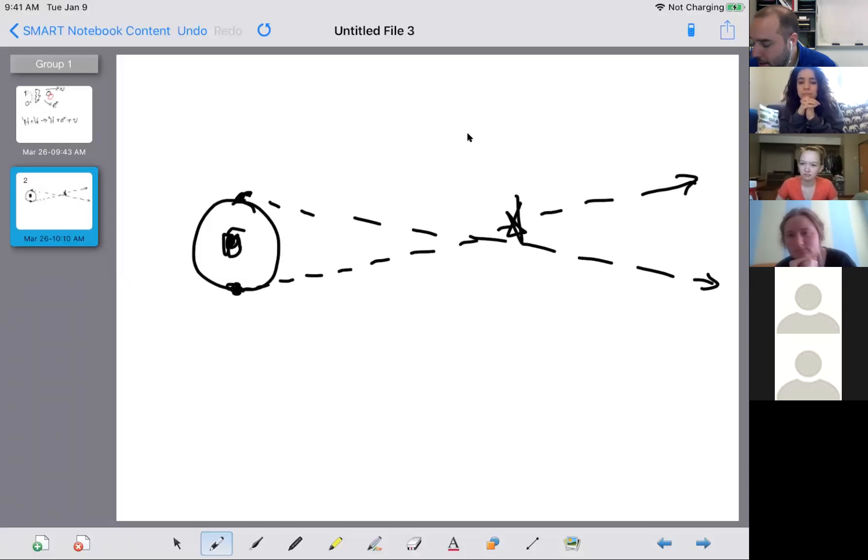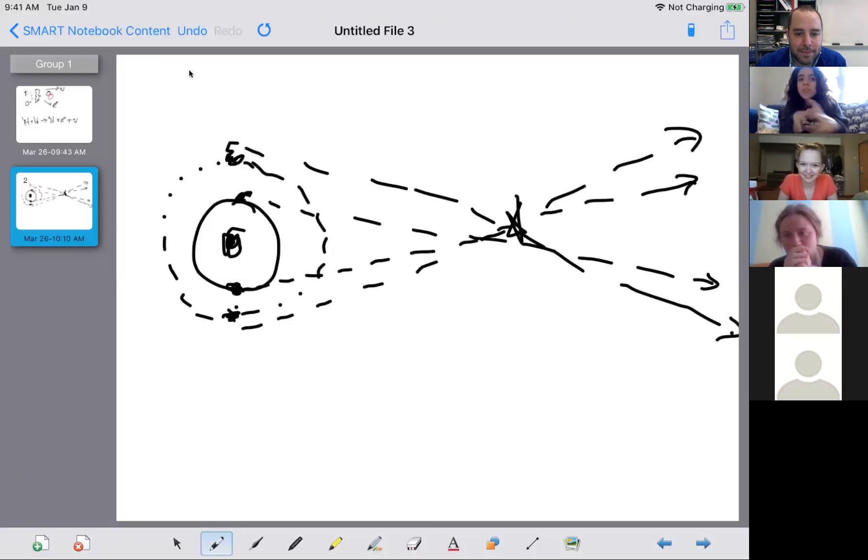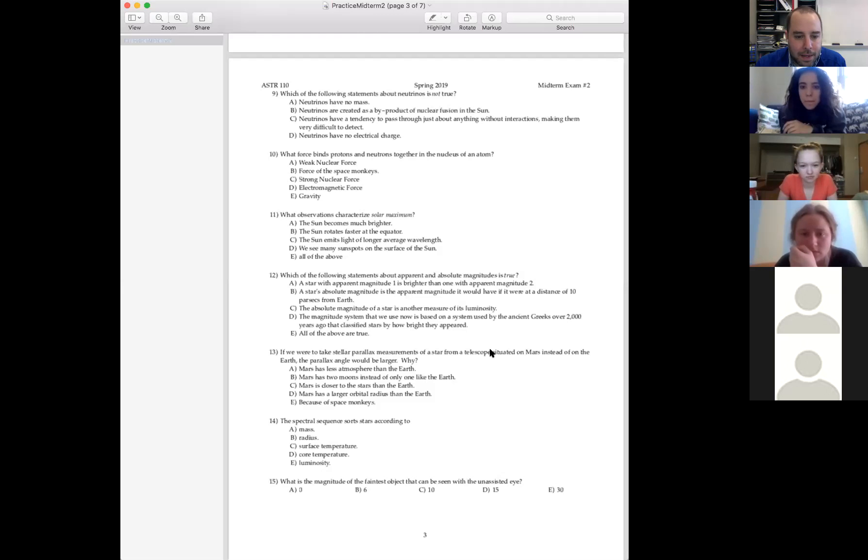Mars has a different orbit — it's further away from the Sun. Mars' orbit looks like this. It takes longer to go around the Sun, but Mars has a better baseline for actually observing these parallax angles. So for the same star at the same distance away, you'll get a larger parallax angle simply because the baseline for Mars' orbit is bigger than the baseline for Earth's orbit. So the answer is D: Mars has a larger orbit radius than Earth.